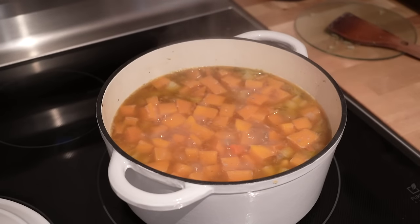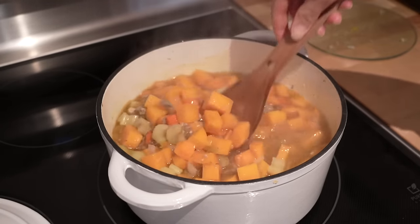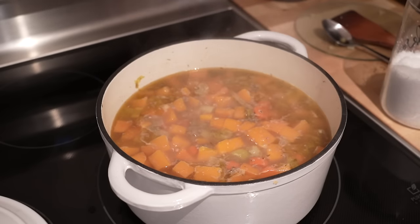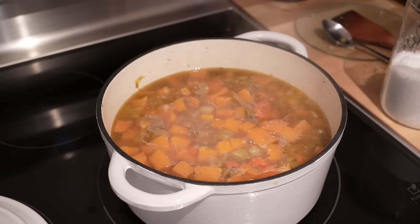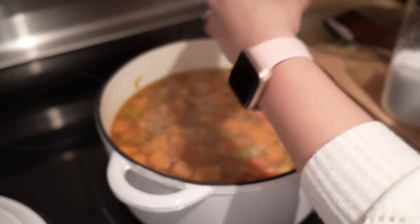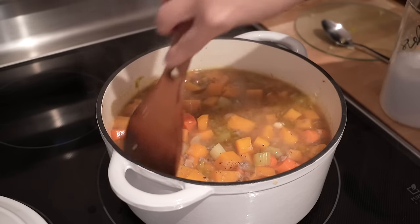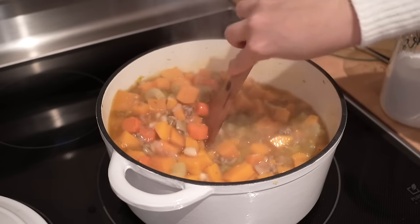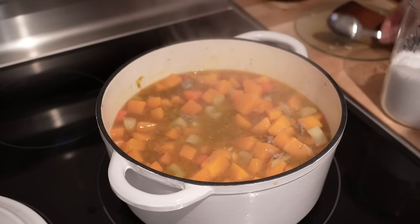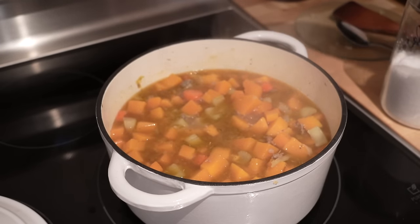All right, so back to the chili — it should be looking like this right about now. I have it just under medium heat because I don't want it boiling over. I'm going to give it a good stir, and at this point I like to add salt and pepper to taste. I don't add any extra spices or herbs because that sausage we have is so full of flavor and has a little bit of heat to it, so you're getting sweetness from the butternut squash and a little bit of spice as well.